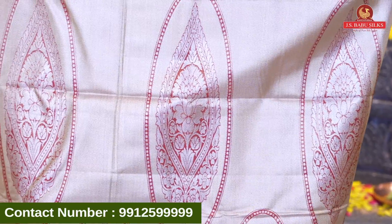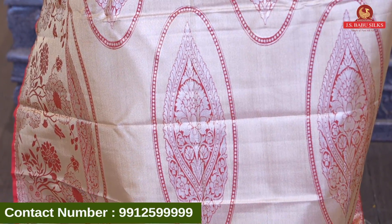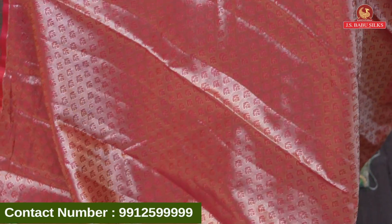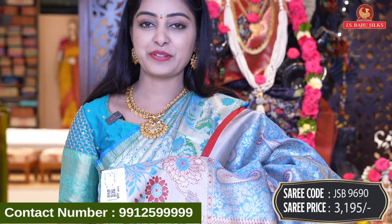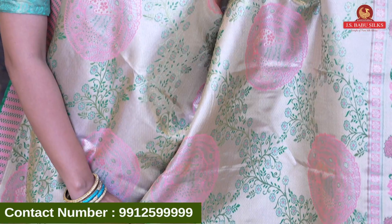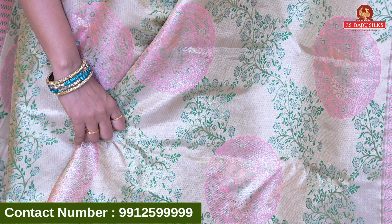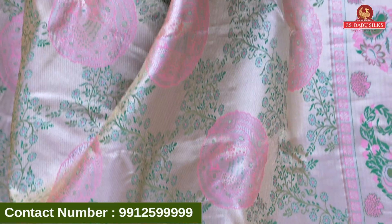Next beautiful sari is blue with red combination. All over the body also has florals — different different florals. It has a silver-based floral and red color combination with leaves. Very different design and border. Nice contrast border in gold-zari combination with florals and floral-zari combination. In contrast color combination with silver-zari, big booty style with floral-zari combination with beautiful border and blouse. Contrast self-designed tissue blouse with same border. Sari code JSB9689 and price Rs 3,195.